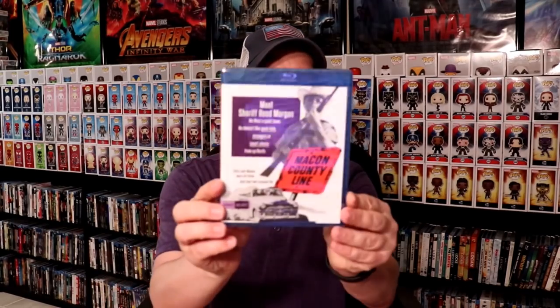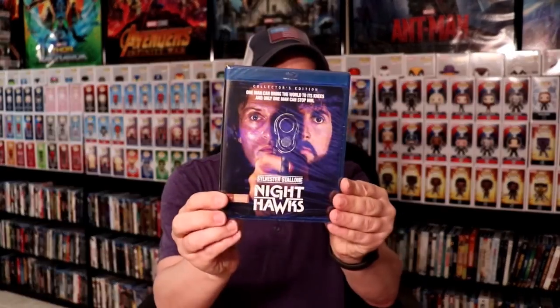Next up we have the Shout Select Sale. I've got Car Wash, Death of a Salesman, The Glenn Miller Story, The Legally Blonde Collection, Macon County Line, Nighthawks, Quigley Down Under, The Plague Dogs, Shakedown, A Shock to the System, The Ticket, Used Cars, and Whale Rider. I also received California the Shout Select Edition and the Street Fighter Collection. Very happy to have all those new Shout Selects in my collection.